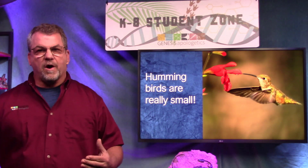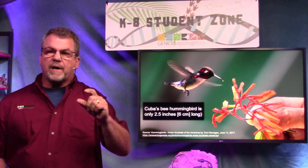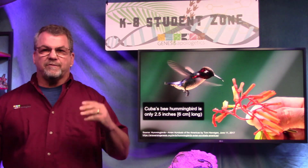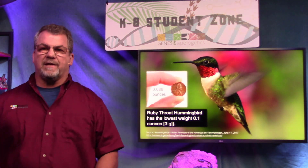Hummingbirds are small — really small. They're the world's smallest birds. Cuba's bee hummingbird is only about 2.5 inches long. If you look at that picture, that's actually somebody's hand — we're talking tiny. The lightest bird in the world is the ruby-throated hummingbird, weighing about as much as a penny. But don't let their small size fool you — these birds have really big appetites. When migrating, they can consume up to half their body weight in fuel — that would be like a young man eating 60 cheeseburgers in one day.